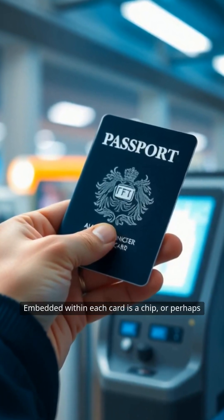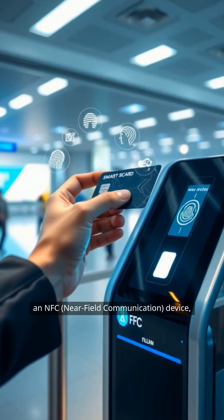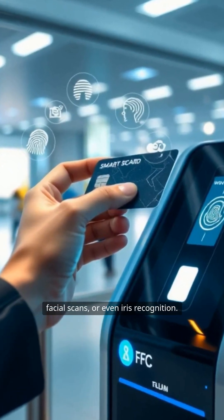But the real promise goes far beyond sturdiness. Embedded within each card is a chip, or perhaps an NFC — near-field communication — device, capable of holding not only your identifying details, but also your biometric data: fingerprints, facial scans, or even iris recognition.